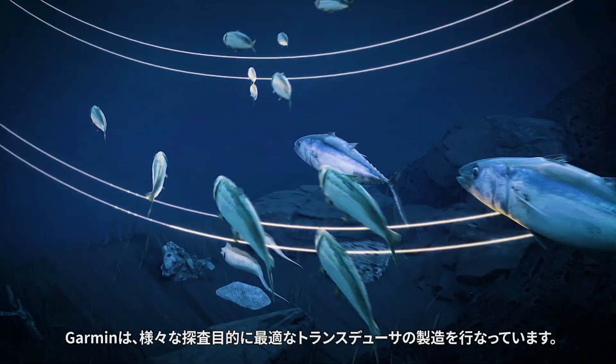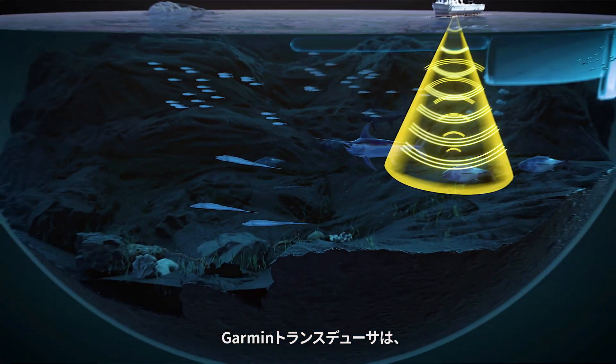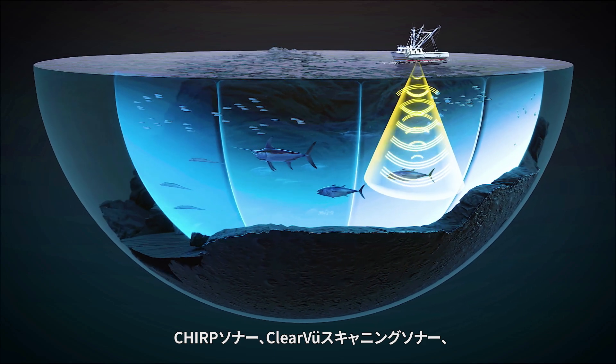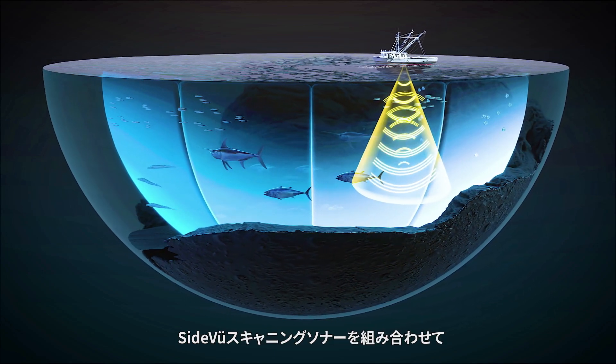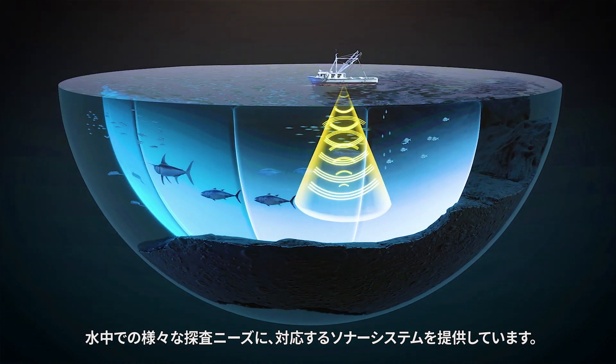Garmin produces transducers suitable for all kinds of applications. Garmin transducers combine CHIRP sonar, ClearView scanning sonar, and SideView scanning sonar to produce sonar systems that comprehensively meet any need you might have in the water.